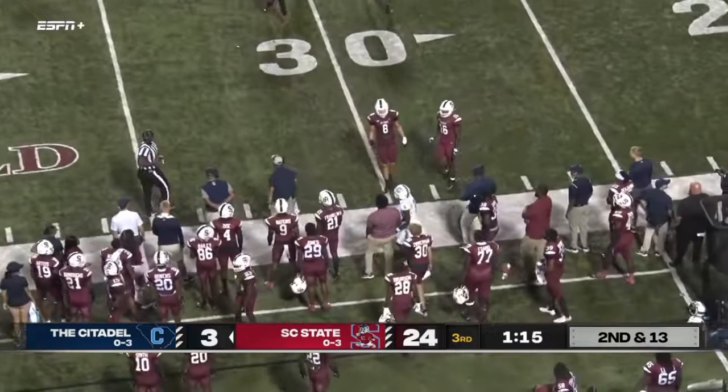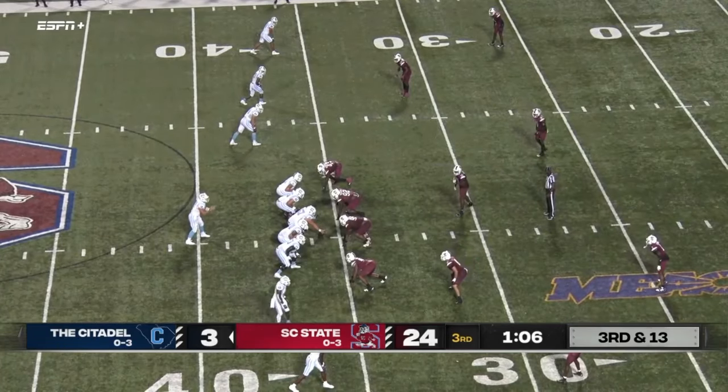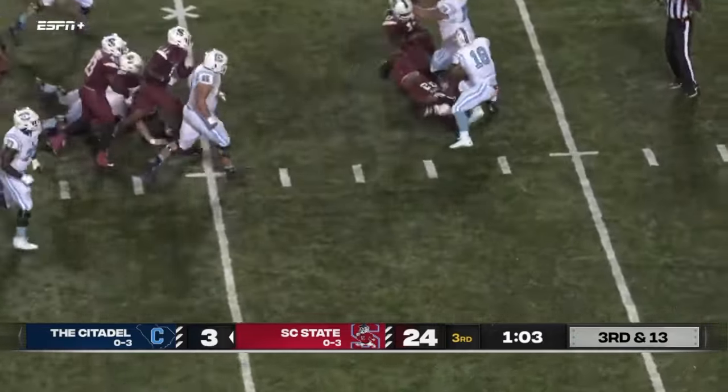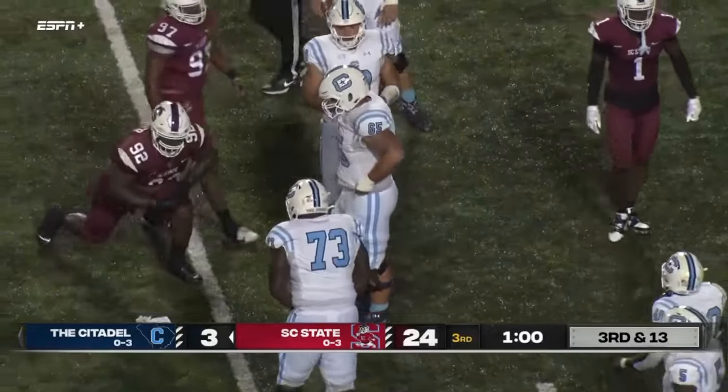It's going to be a throw near side — that's incomplete. I think this is great for South Carolina — I mean it's great for the state of South Carolina, for both institutions. Here is Underwood — flag is down, he's going to be well shy of the first down. Curious what they threw this flag for.